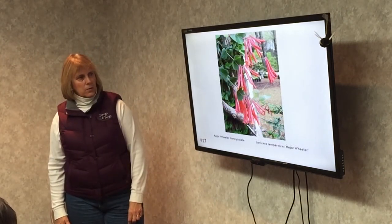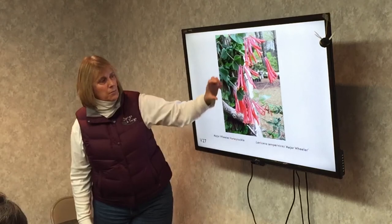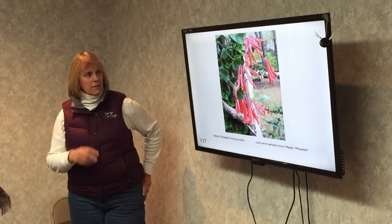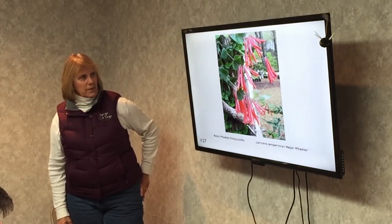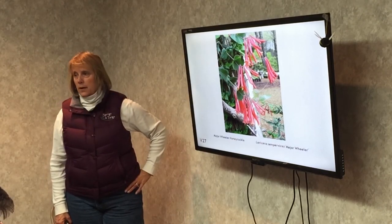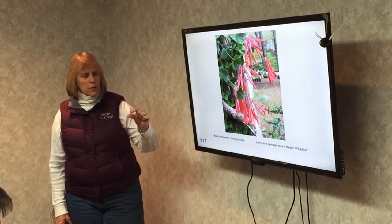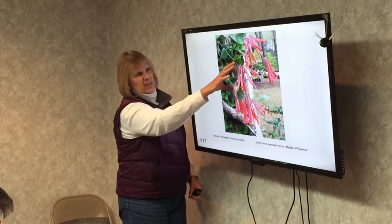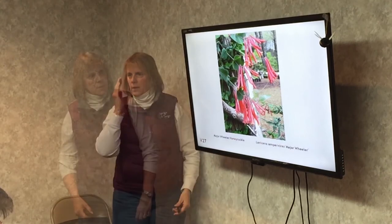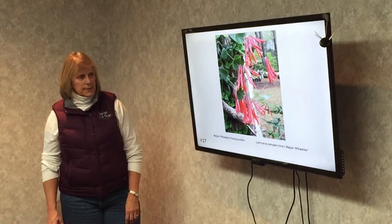Honeysuckle — the cultivated honeysuckles come in yellow tubular flowers, pink tubular flowers, or combinations. This one is Major Wheeler, a native honeysuckle. This would be a hummingbird-pollinated plant. Anytime you see a tubular-shaped flower, always think hummingbirds. Most honeysuckles need full sun and normal soil, and something to climb on.